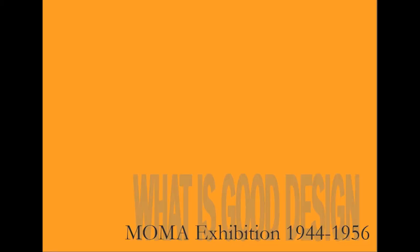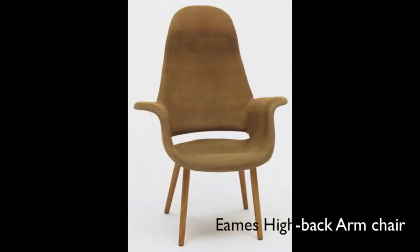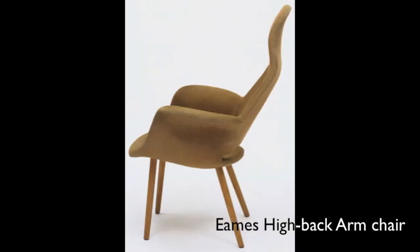The piece I will be presenting from the moment exhibition is Charles' 1940 high back armchair, constructed from a moulded wood shell, foam rubber, upholstery and wooden legs. To help analyse the piece, I will be referring to Dieter Rams' 10 principles for good design.